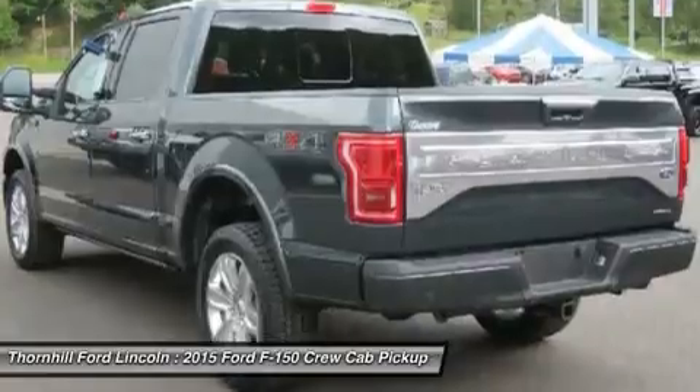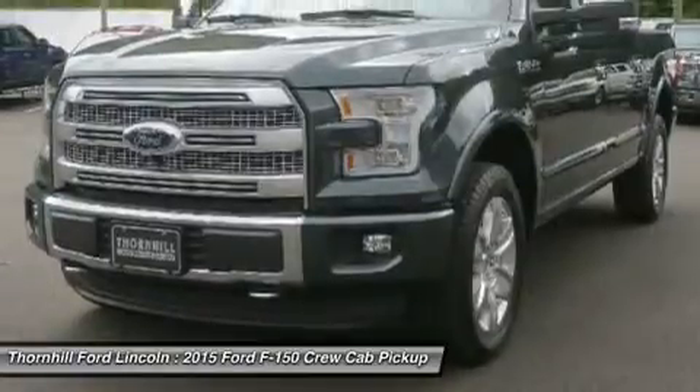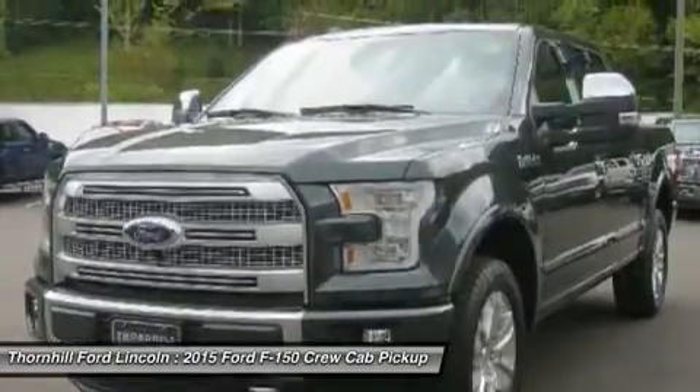The 3.5L Ti-VCT V6 is engineered to handle demanding everyday jobs and has a 5% better power-to-weight ratio than the previous 3.7L V6, towing up to 7,600 pounds.